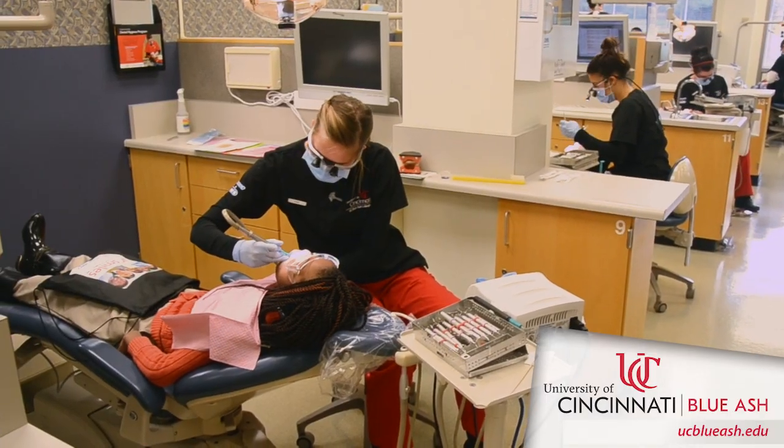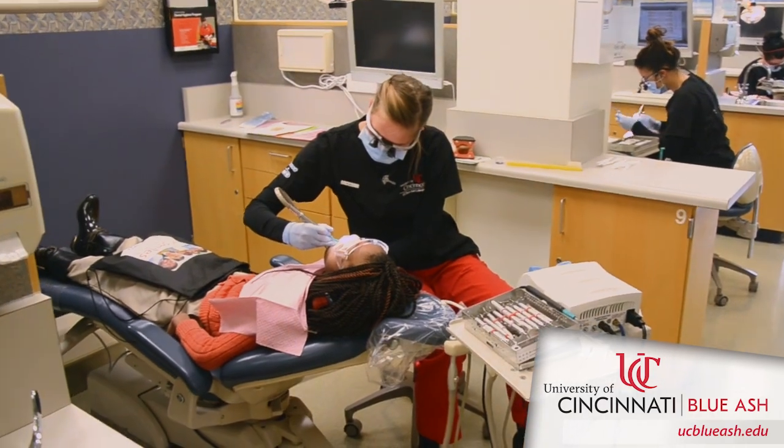The dental hygiene program here at UC Blue Ash is a two-year associate of applied science program that combines classroom learning with clinic and lab learning. Students spend a fair amount of time in the classroom learning about how oral health relates to general health and the science and theory behind dental hygiene care. They also spend a lot of time down here in the clinic, taking care of actual patients from the public.